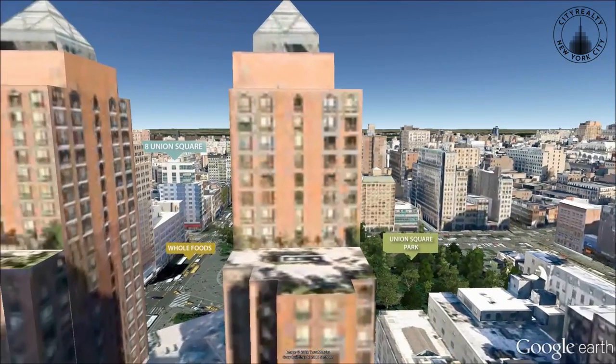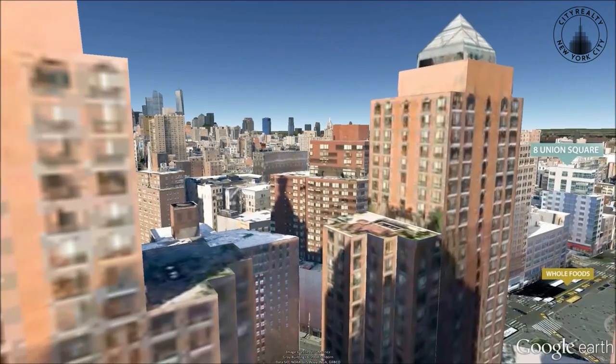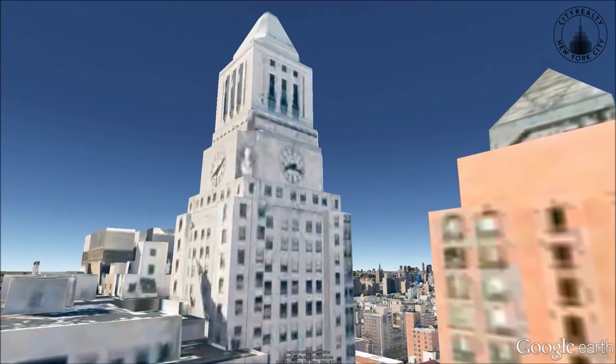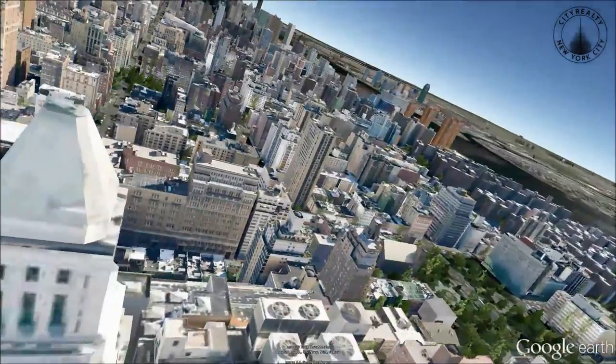Residences feature spacious rooms and large windows that open to views of the Manhattan skyline. There are only a few apartments per floor, some of which boast private terraces.